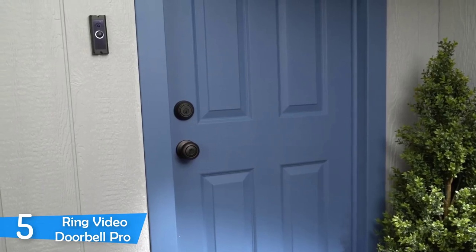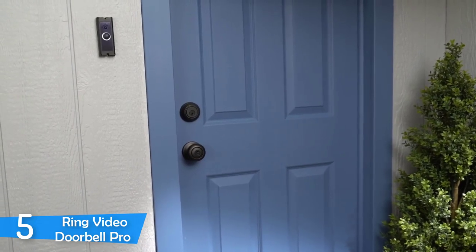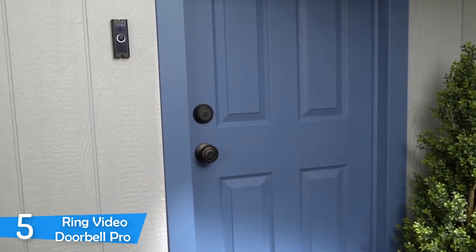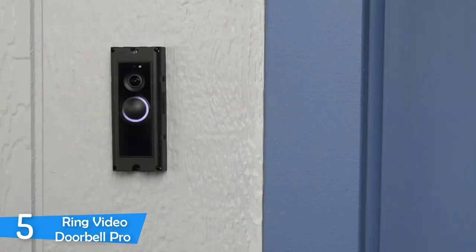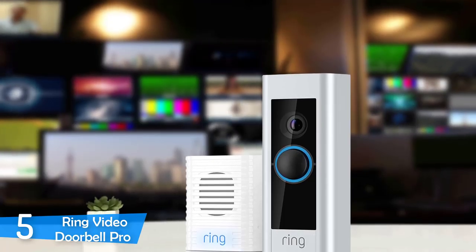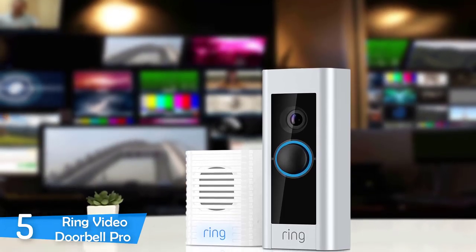However, the initial setup proved to be a challenge. The Ring Video Doorbell Pro is designed to go in the place of your existing doorbell, but it requires 16 to 24 volts of power. If you don't have that kind of power, you have to install a transformer. Then you have to install the chime box inside your house, but that is not difficult, and you can buy the chime box for very cheap on Amazon.